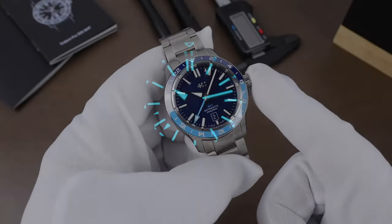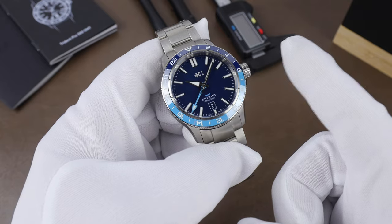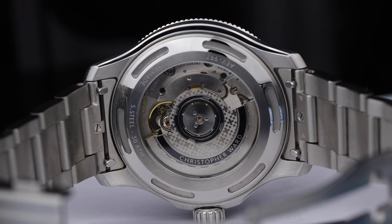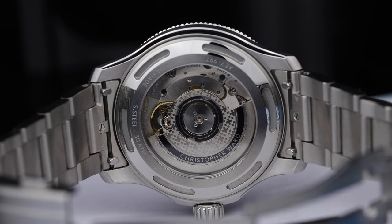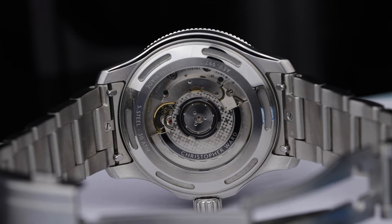Running the watch is the Sellita SW330, which is on display through the display caseback. It is a 25-jewel movement beating at 28,800 vibrations per hour with a power reserve of approximately 56 hours.